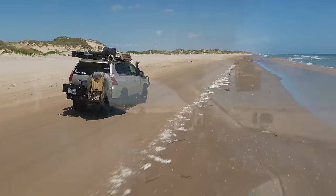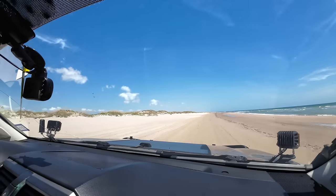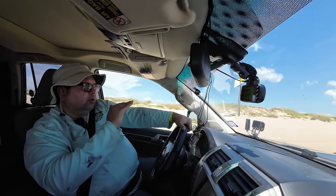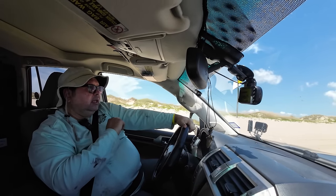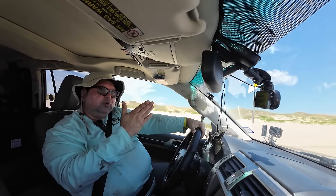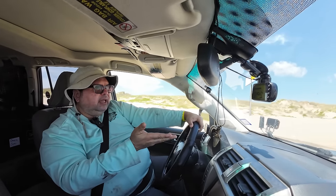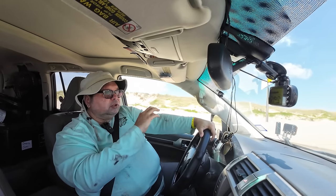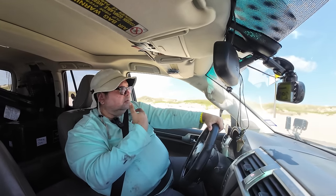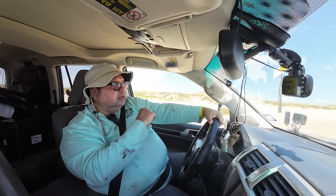We just hit 20 miles on the odometer and we can already barely start seeing the jetties way over there on the horizon — it is a very clear, absolutely gorgeous day. We're very close to the East Cut and it's been smooth sailing. In these current conditions, a two-wheel drive vehicle could easily make it out here. Deflating the tires for driving along the beach like this is no issue.